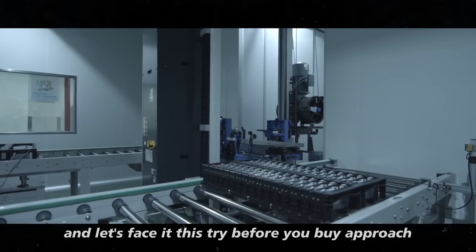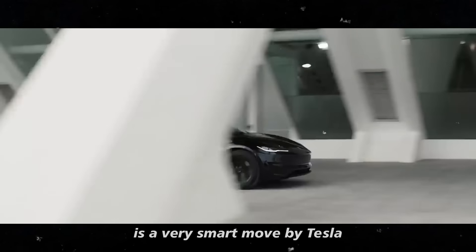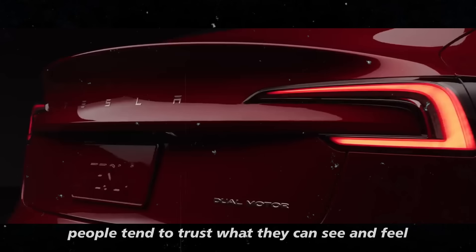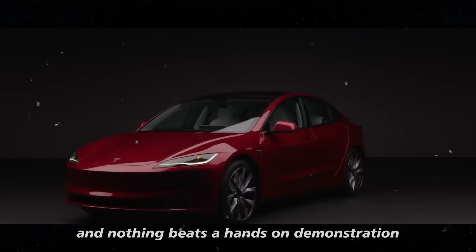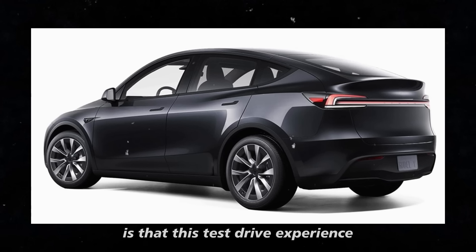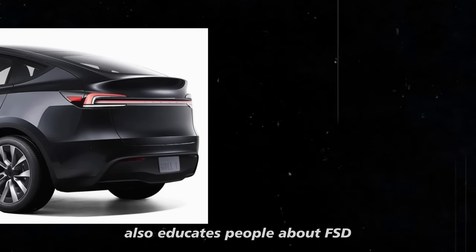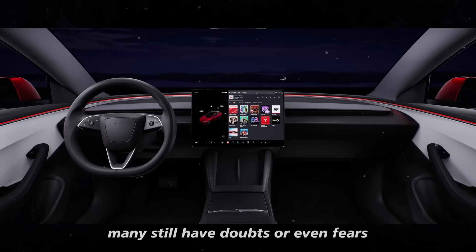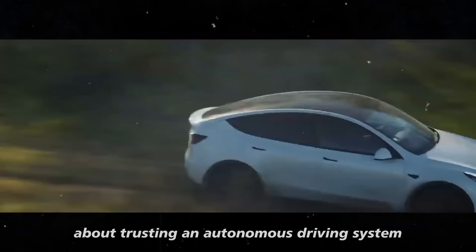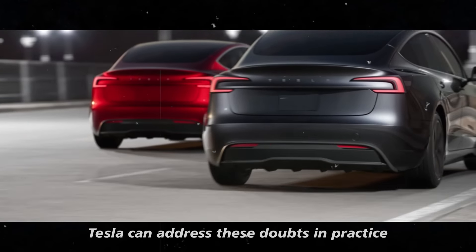This try-before-you-buy approach is a very smart move by Tesla. People tend to trust what they can see and feel, and nothing beats a hands-on demonstration to convince them. This test-drive experience also educates people about FSD — many still have doubts or even fears about trusting an autonomous driving system. With this new page, Tesla can address these doubts in practice.